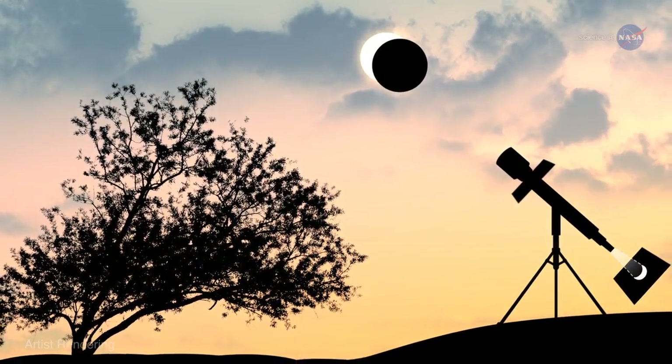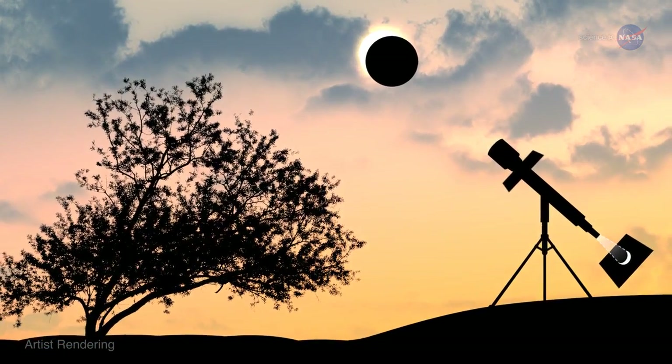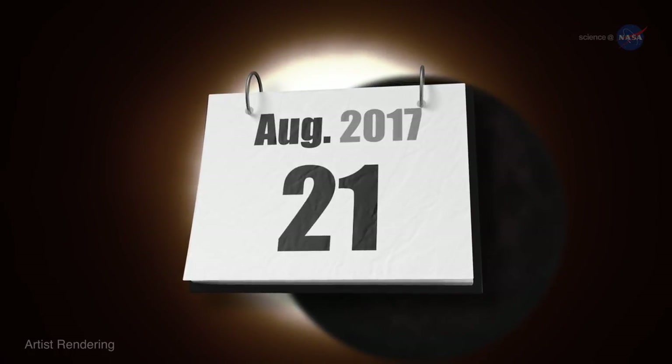The sight of a thousand crescent-shaped sunbeams swaying back and forth on a grassy lawn or sidewalk is unforgettable. Astronomers are excited about this eclipse, mainly because it brings us closer to another one we've been anticipating for years — the total solar eclipse of August 21, 2017.